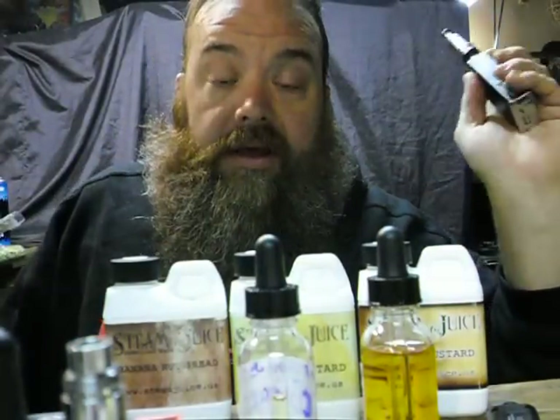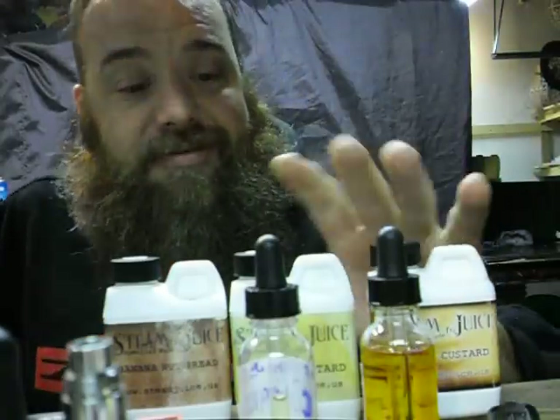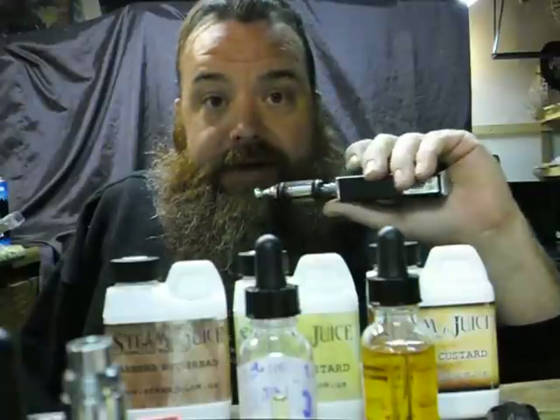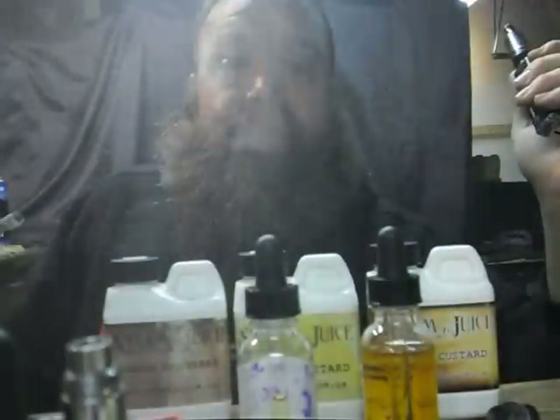I really wanted to give Steam Juice a review because I really like this juice. Check out Steam Juice — it's all over Facebook too. They make a Jerry Juice with coconut, but coconut just isn't my vibe. I'll stick to my vanilla custard — that's what I've been vaping pretty much all day every day. I'm definitely going to reorder. Really great customer service — what more do you want from a company?